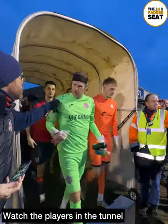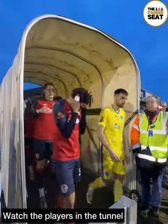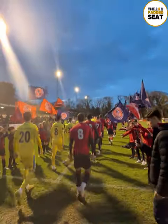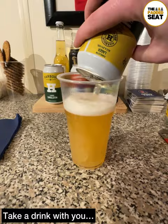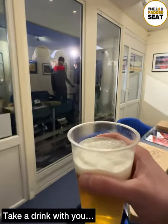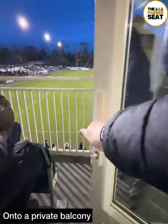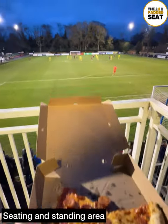Ahead of kick-off, we made our way downstairs to watch the players make their way out of the tunnel. You can stay pitch-side and right next to the action, but we made our way back up to the lounge and poured a couple of drinks. Then it was outside and onto our own private balcony, where there is seating and a standing area with a great view of the pitch.